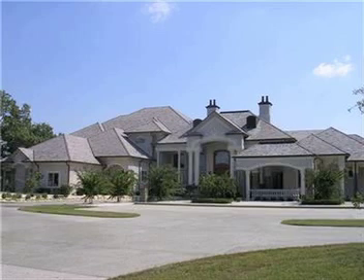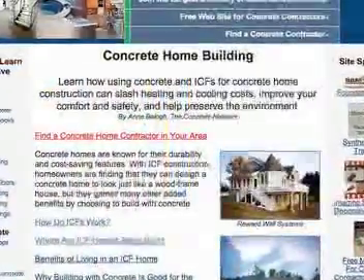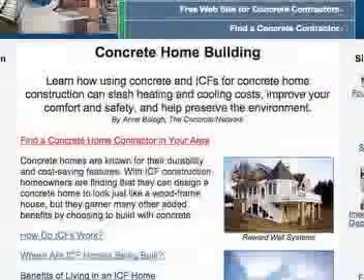ConcreteNetwork.com has all the resources that you'll need, from learning about the benefits of a concrete home to finding an experienced builder.